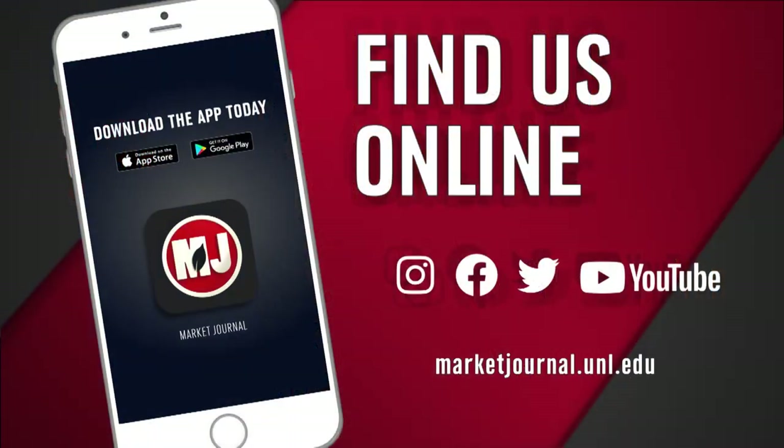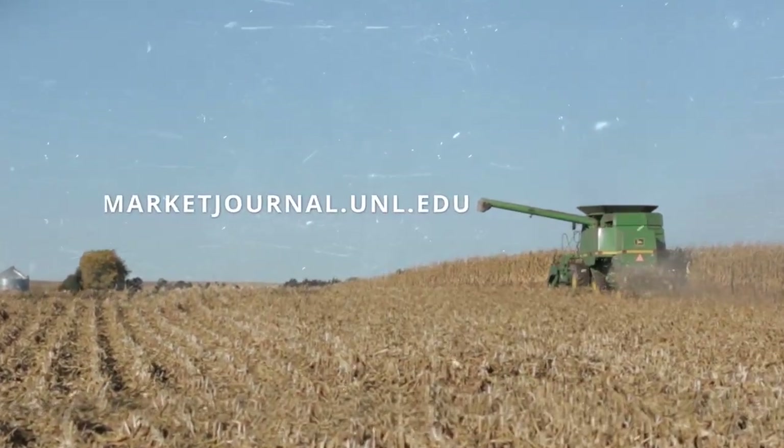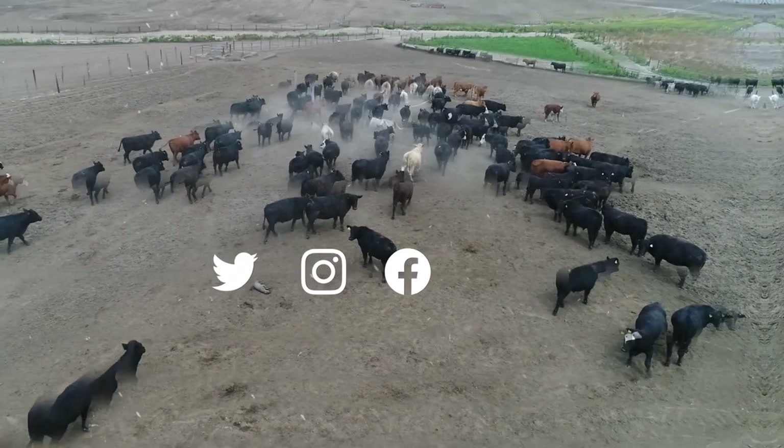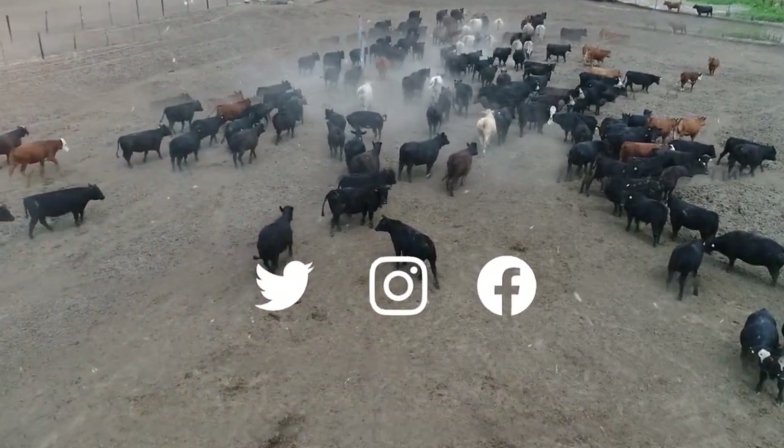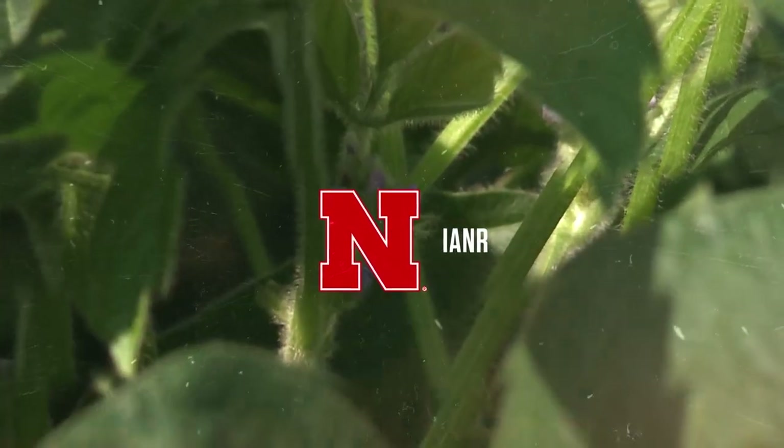We've included some extra resources on hay sampling on the Market Journal website. That's going to do it for this week's show. Remember, if you missed a story, be sure to download the Market Journal mobile app or follow us on social media. Next week, we'll bring you a story about the benefits of windrow grazing, plus we'll offer some weaning strategies for your calves. All that and a whole lot more — we'll see you next week. I'm Troy Mowling, thanks for watching. Join Market Journal online at marketjournal.unl.edu. You can also follow us on Twitter, Instagram, and Facebook. Market Journal is produced by the University of Nebraska-Lincoln's Institute of Agriculture and Natural Resources.